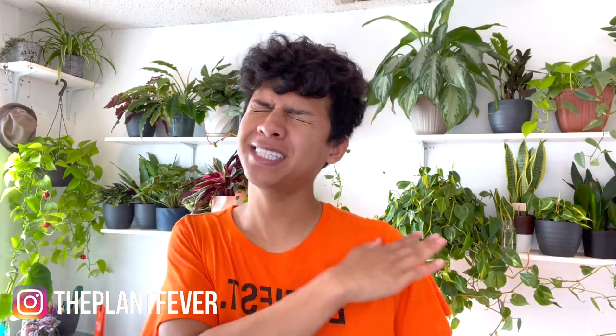Hello, welcome back to my channel — or hi if you're new! My name is David, and today I'm going to be sharing my top 10 houseplants of December.